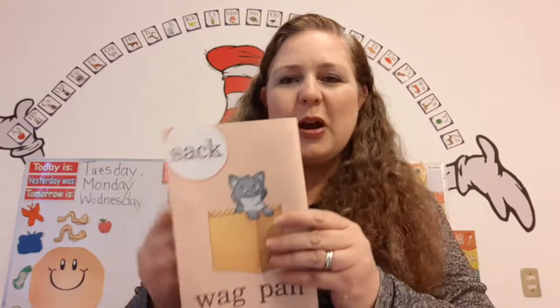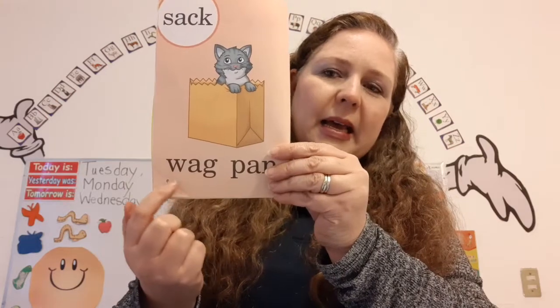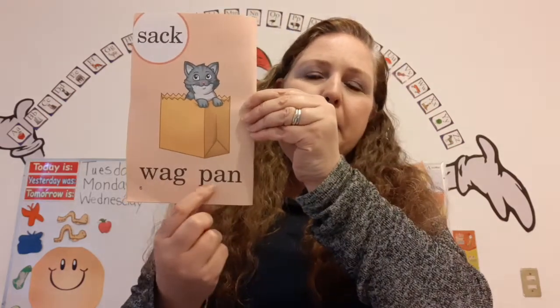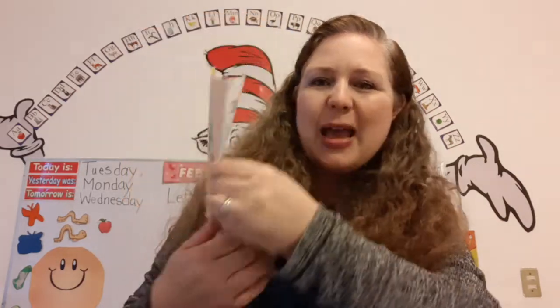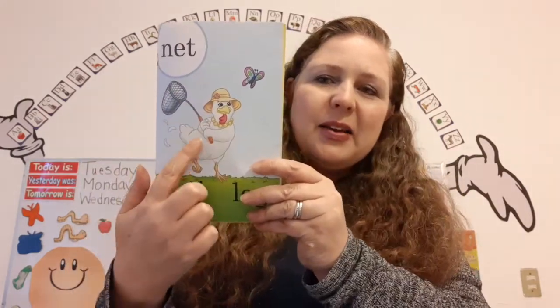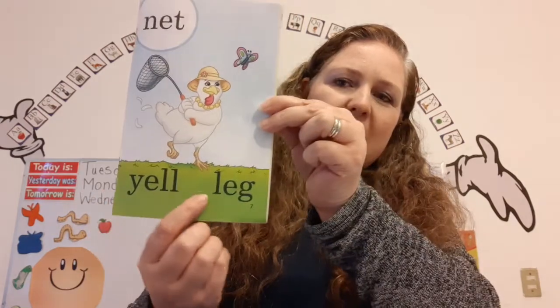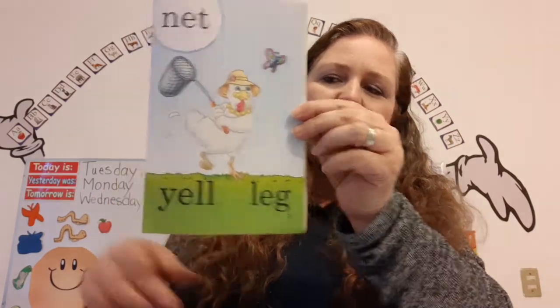Super! Sack, sack, sack. Wag, wag. Pan, pan. Wow! Great reading. Net, net. There's the hen with her net — she's trying to catch a butterfly. Yell, yell. Leg, leg.